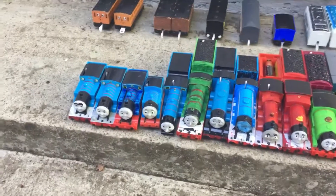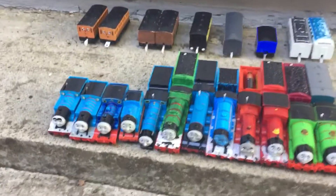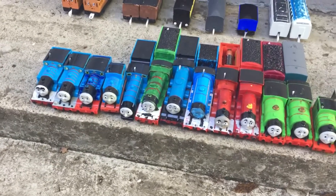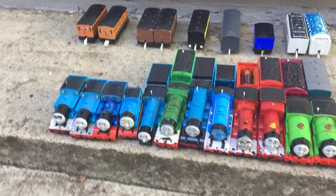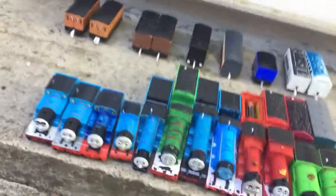Hello everyone, this is Tomei Trenka here speaking. It's been a while since COVID-19 came out, but now I'm back making YouTube videos. So here I'm going to be showing off my entire Tomei Trackmaster and Play Real Thomas collection, as you've seen before. So here we go.